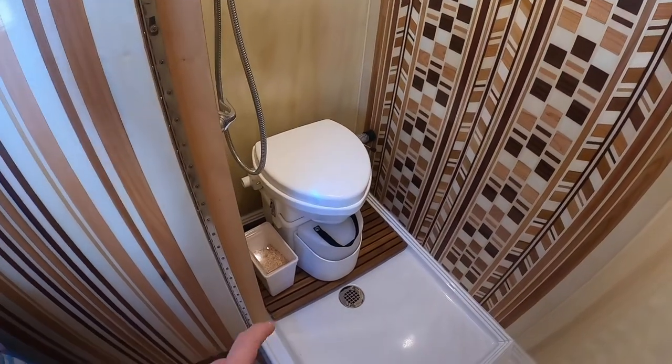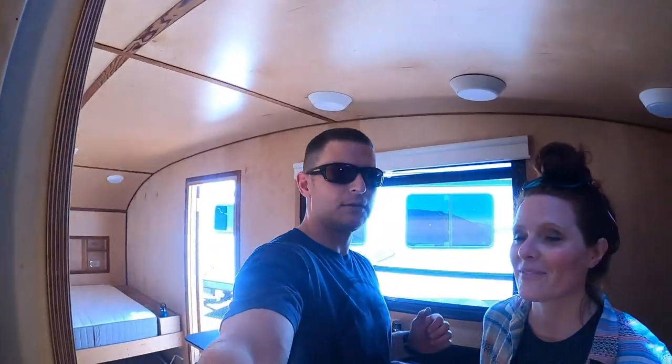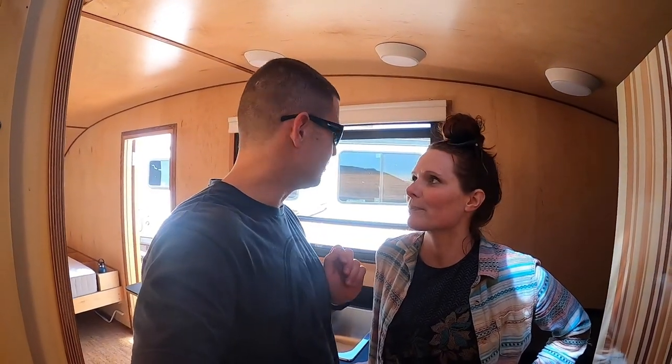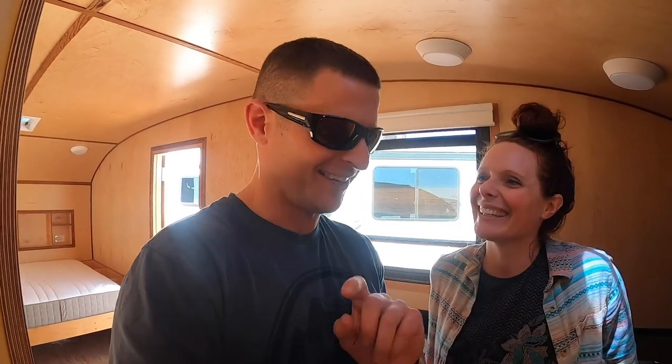There's a composting toilet with little cedar chips. The reality is we have no idea what we're doing — we don't know anything about RV life. So we're going to try to film this whole learning process. We learned to use it today; that was an adventure.